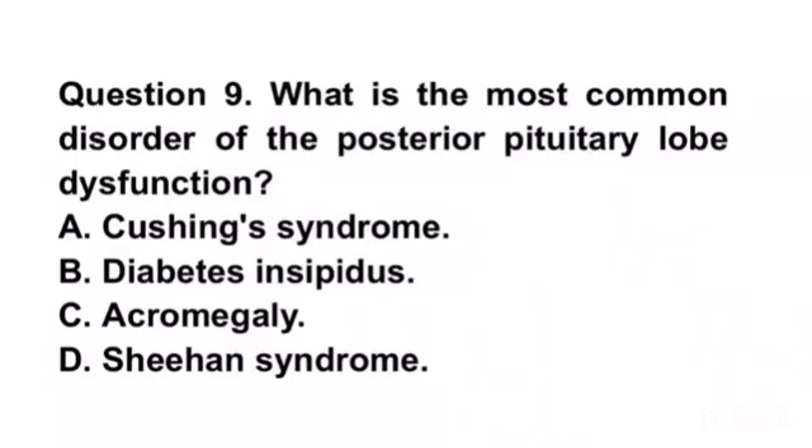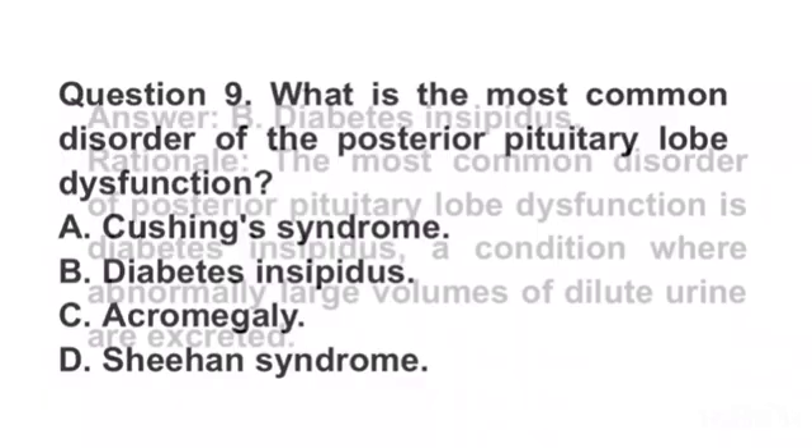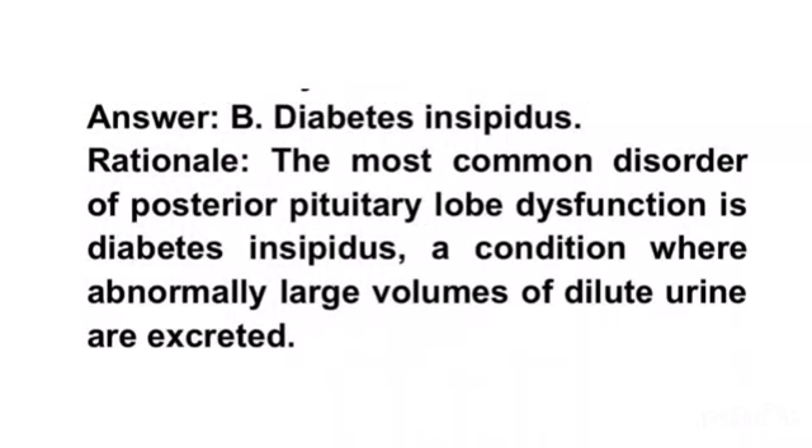Question 9. What is the most common disorder of posterior pituitary lobe dysfunction? A. Cushing syndrome. B. Diabetes insipidus. C. Acromegaly. D. Sheehan syndrome. Answer B. Diabetes insipidus. Rationale. The most common disorder of posterior pituitary lobe dysfunction is diabetes insipidus, a condition where abnormally large volumes of dilute urine are excreted.